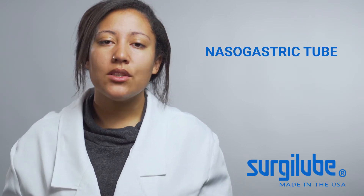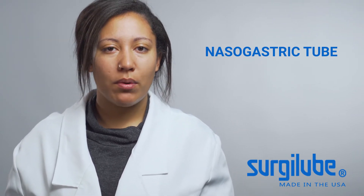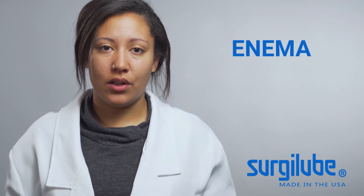Number two: Nasogastric tube. A nasogastric tube that is not properly lubricated has a difficult time curving with the body's anatomy. Lubrication will help prevent internal damage to the patient.